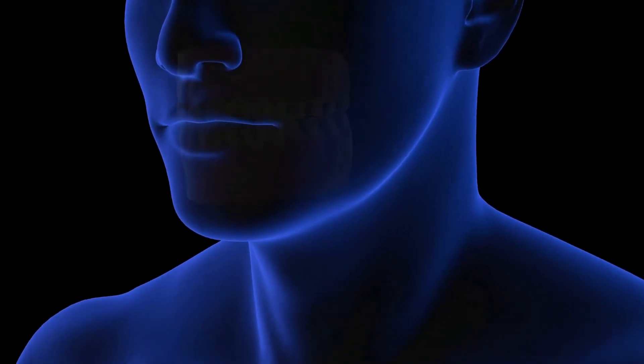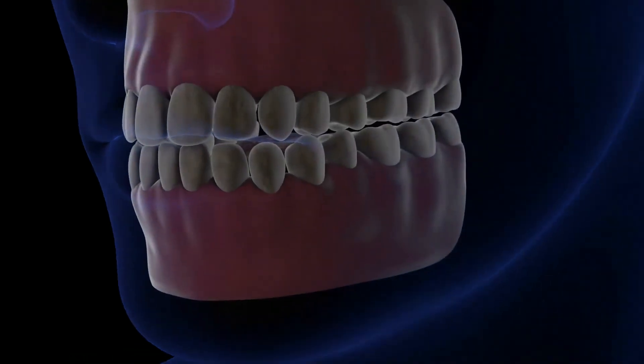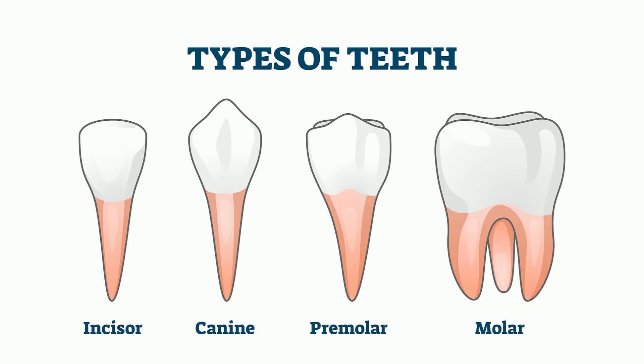You have 32 adult teeth that rip and chew your food. There are four types of adult teeth: canines, incisors, premolars, and molars.